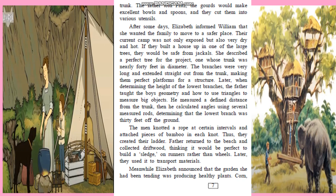Then we see the second home. If they built a house up in one of the large trees, they would be safe from jackals. They found a tree nearly 40 feet in diameter. The branches were long and made perfect platforms for a structure. The men knotted a rope at certain intervals and attached pieces of bamboo at each knot — this was their ladder.